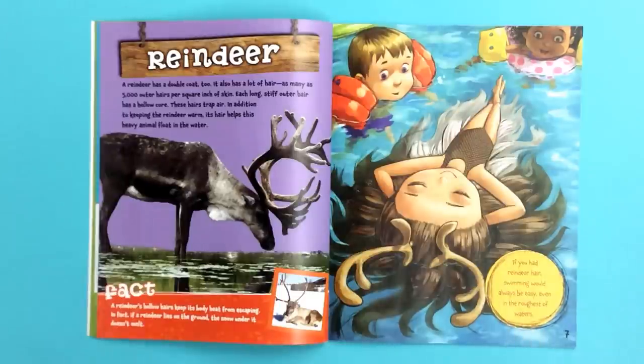If you had reindeer hair, swimming would always be easy, even in the roughest of waters. Fact! A reindeer's hollow hairs keep its body heat from escaping. In fact, if a reindeer lies on the ground, the snow under it doesn't melt.